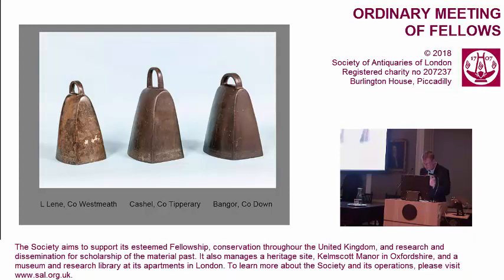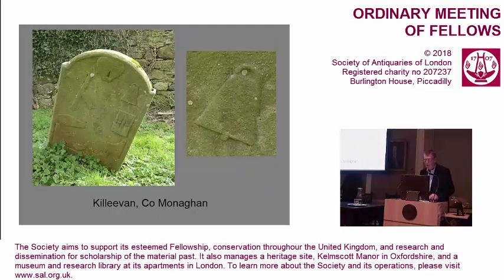I suspect it was funeral accompaniment in particular that was the key factor in ensuring their preservation by tacit consensus. That's a funerary application that finds very late expression in some headstones from Clones and Monaghan, showing what I'd take to be Class 2 bronze bells among otherwise stock Memento Mori symbols. These must have been bells that were famed locally but were certainly of early medieval date.